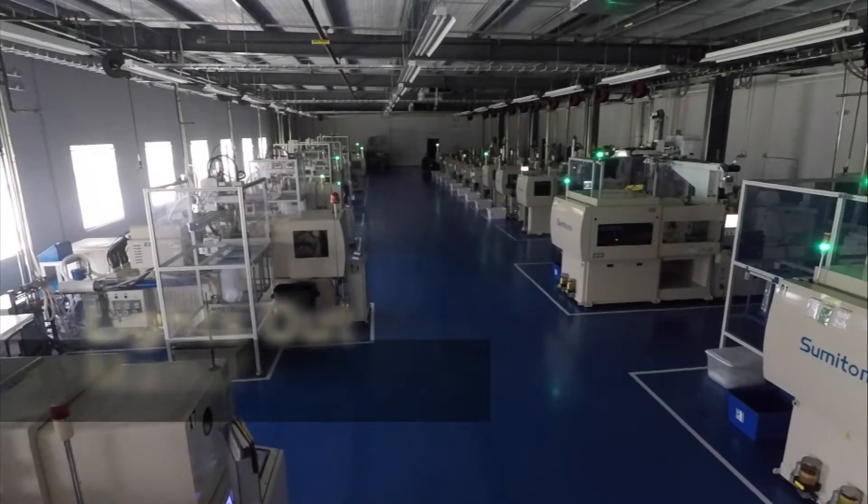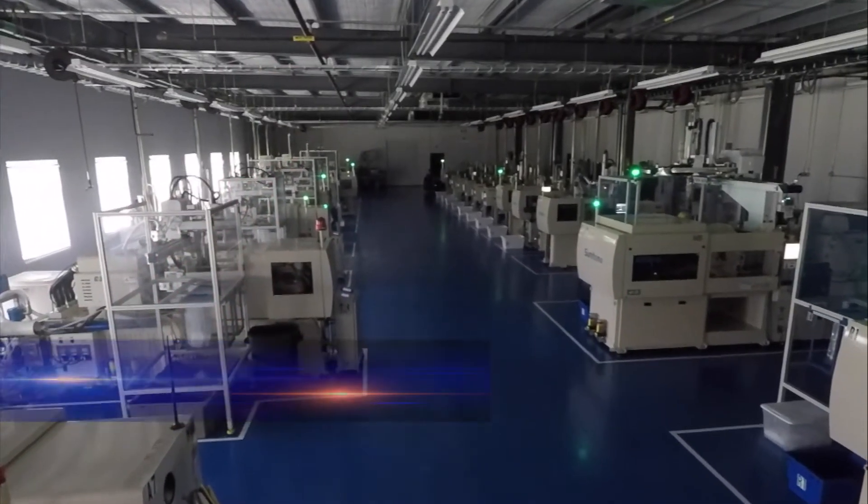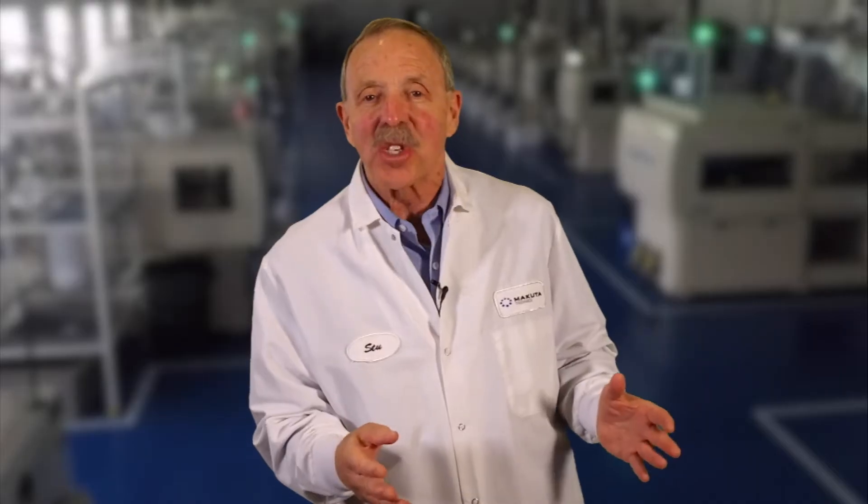And it gets even better. Everything you see here takes place at night without anybody here. Where are the people? Our people are thinking. Our people are researching. They are working on the science of micro-molding, so we don't keep them in front of the machines.